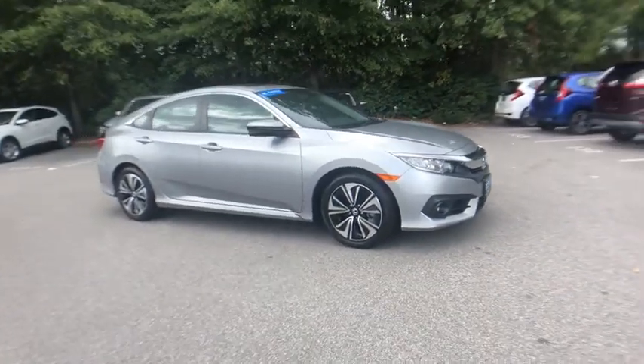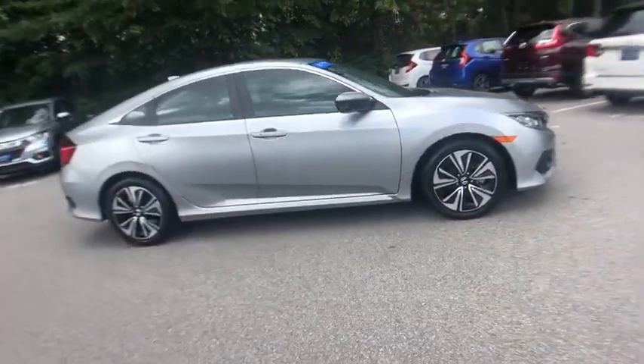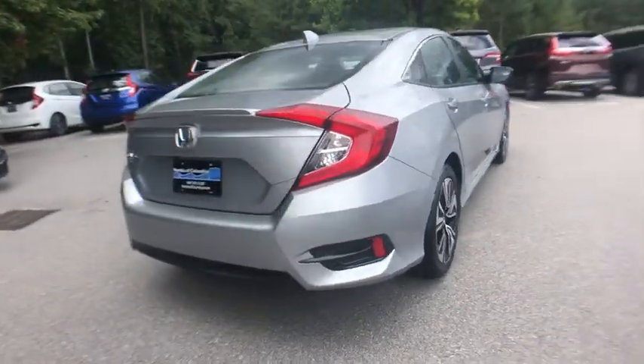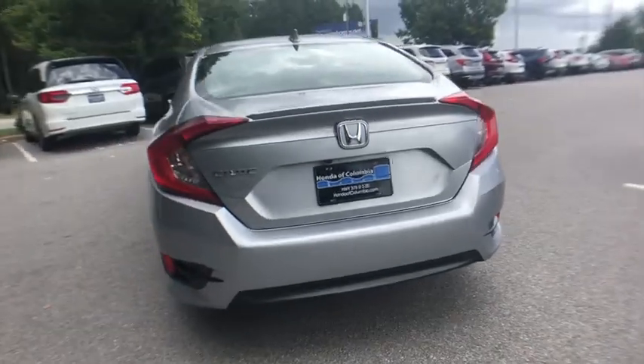Stop by and take a look at the 2017 Honda Civic. Practical, awesome gas mileage, and incredibly reliable. This vehicle has less than 40,000 miles.